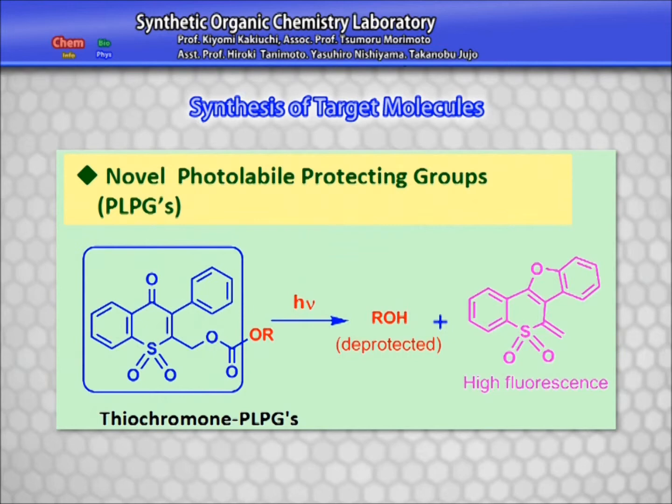Recently, we have successfully synthesized a new chromone-type compound. This compound can be used as a photolabile protecting group for various functionalities, such as alcohols, amines, and carboxylic acids.